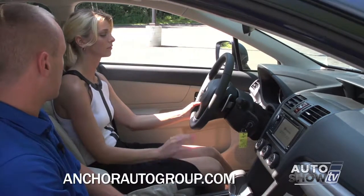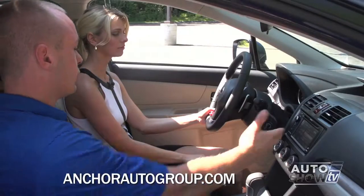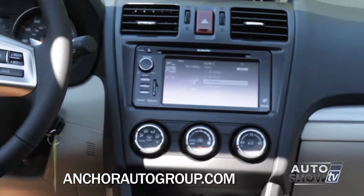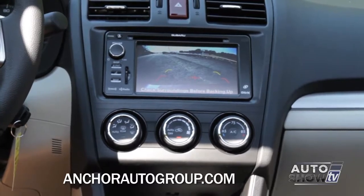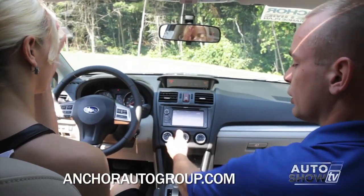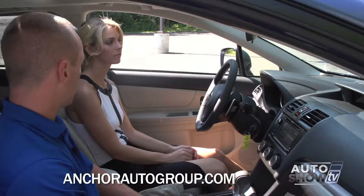In the front, you have the navigation system — it's a six-inch full touchscreen. It also brings up your full-color backup camera with green, yellow, and red lines to judge the distance to an object. You also have your rear defrost — when you push it, it activates the rear defrost, your heated side mirrors, and your heated windshield wipers as well. The voice recognition for the navigation system is phenomenal — you can also use that button for your Bluetooth, press it and tell it to call someone at Anchor Subaru, and it'll dial the number immediately.